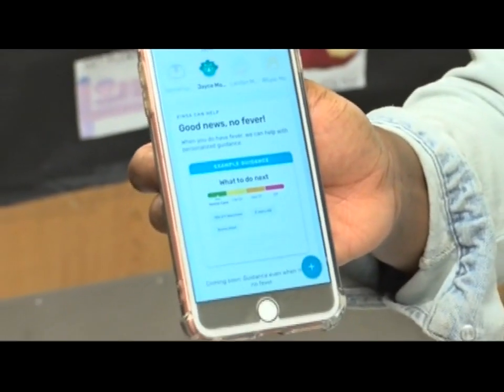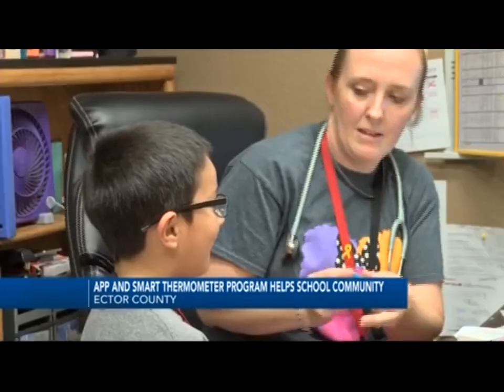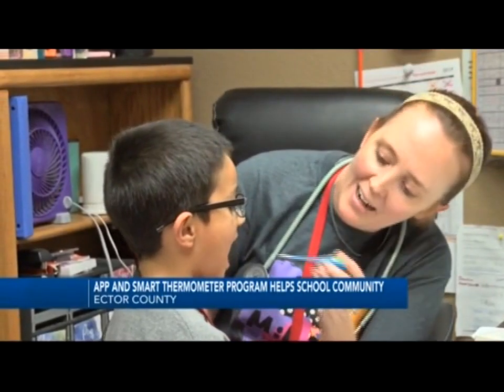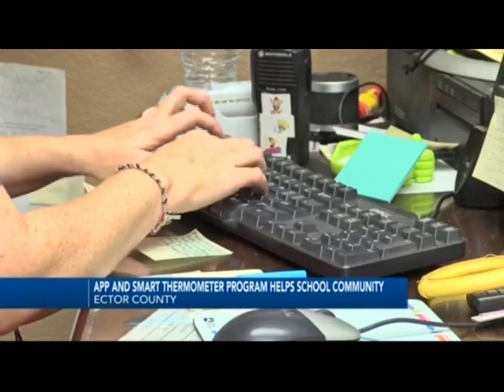Started last year, the app is being utilized here at Milam through the fluency program at the school, with the help of the also free smart thermometer. This thermometer is paired with the app and can take your child's temperature and log that information.